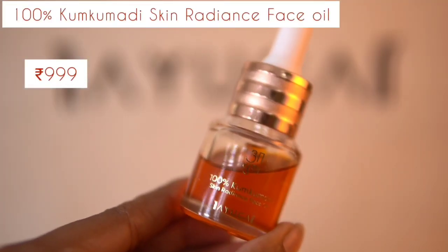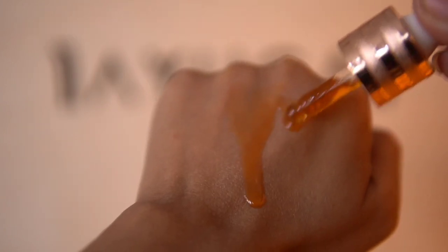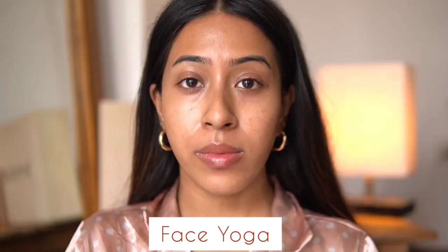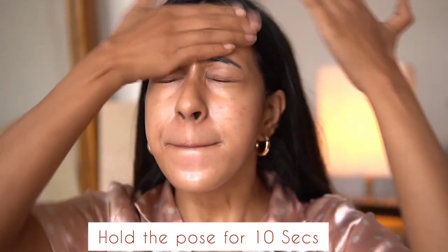The next product is the 100% Kumkumadi Skin Radiance Facial Oil — a facial oil that is extremely hydrating and nourishing. It is a very light oil, not thick or sticky on your face. For the face yoga, I take two drops of the oil, breathe in, squeeze my face, then gently press and tap the skin radiance face oil. I hold the pose for 10 seconds while breathing normally and release. Follow this for about 30 to 50 seconds to see the radiance on your skin.